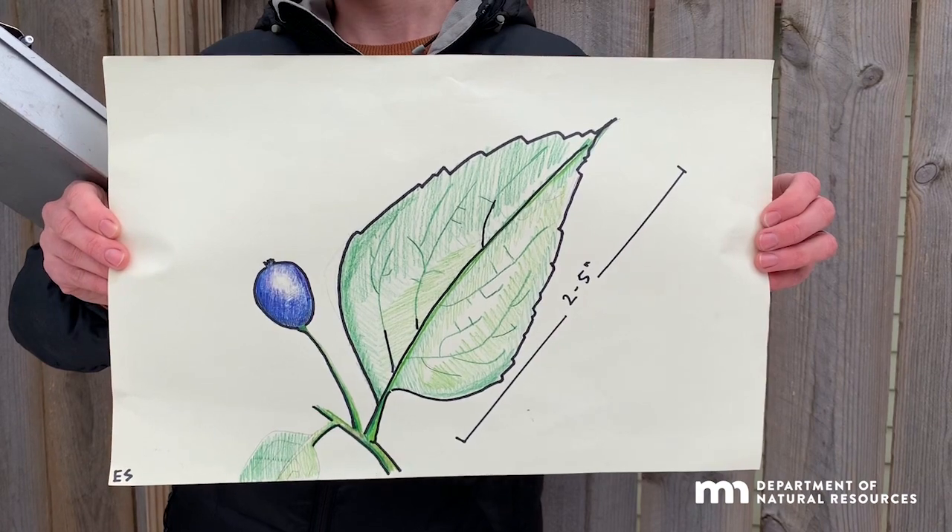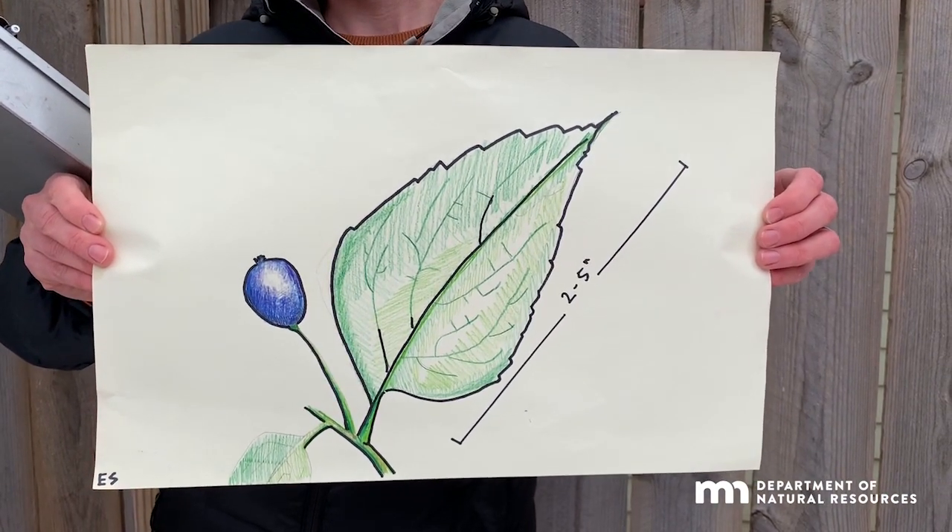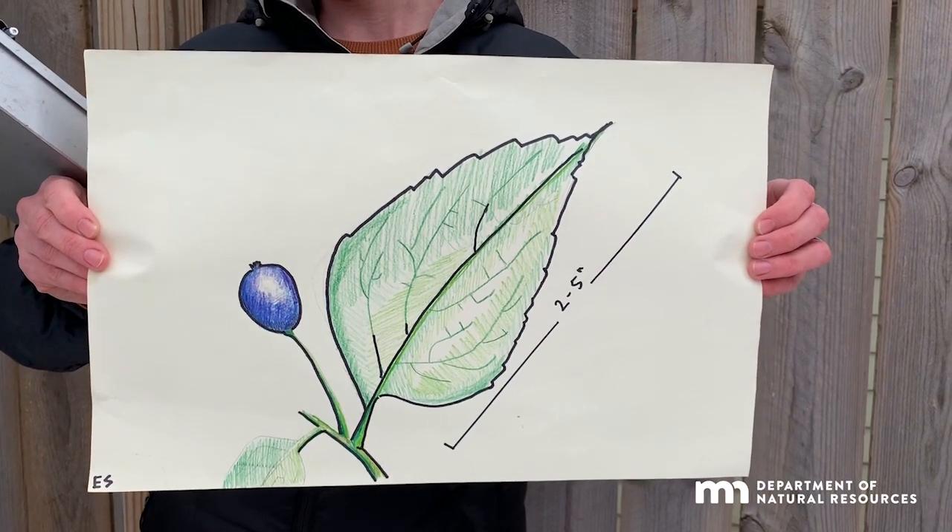Hackberries produce a small purple fruit that attracts birds such as cedar waxwings, flickers, and robins. This fruit lasts into the winter, making hackberry a high-value wildlife tree.